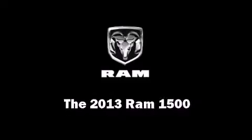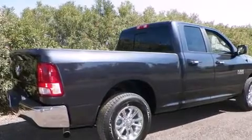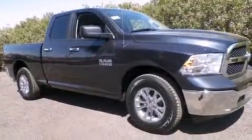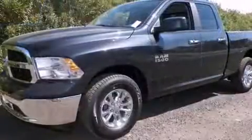Climb inside the 2013 Ram 1500. Smooth gear shifts are achieved thanks to the refined six-cylinder engine, and for added security, dynamic stability control supplements the drivetrain.